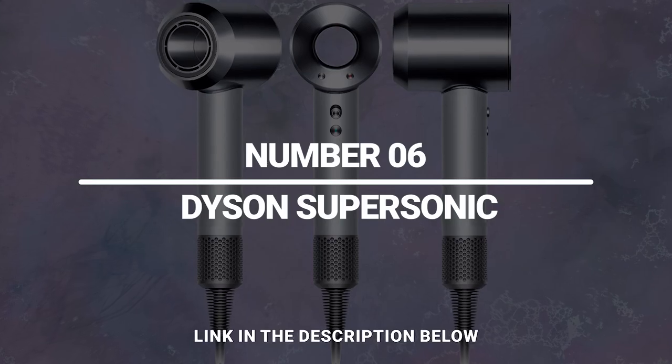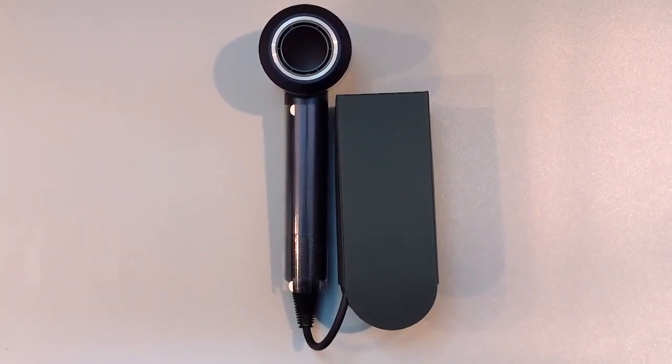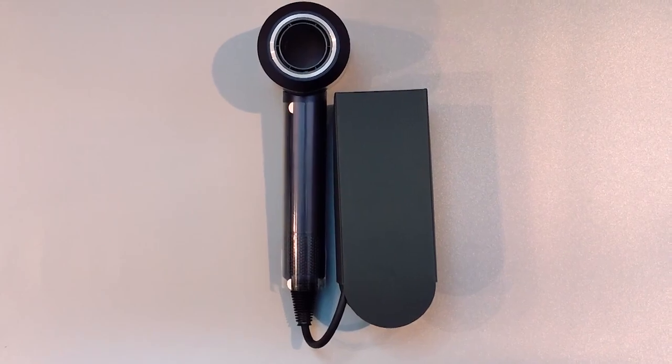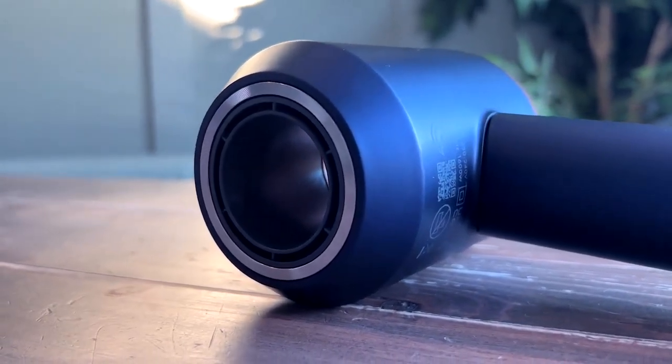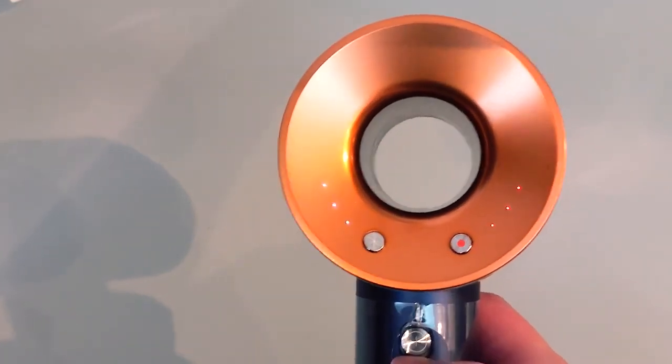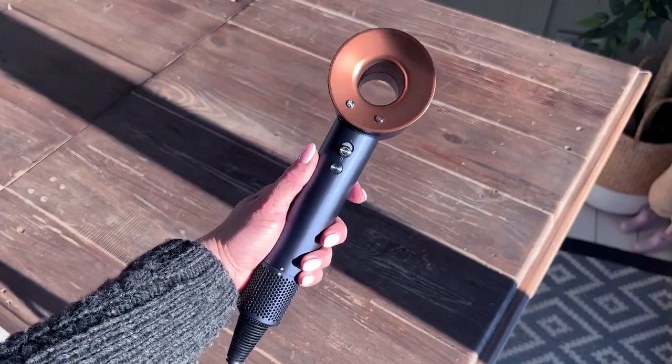Number 6: Dyson Supersonic. It may be expensive, but reviews suggest it's worth splurging for. Dyson's futuristic hair dryer measures air temperature over 40 times per second to prevent heat damage and operates much more quietly than other hair dryers. But what makes the Dyson Supersonic worth the price?